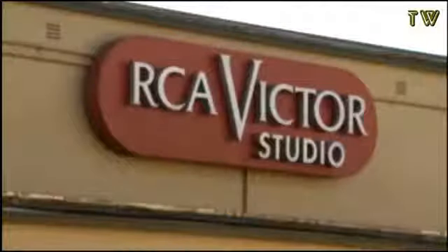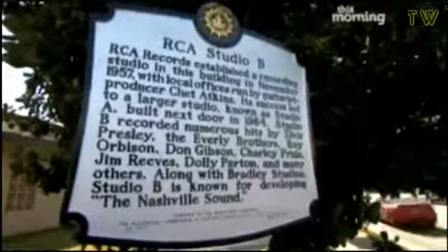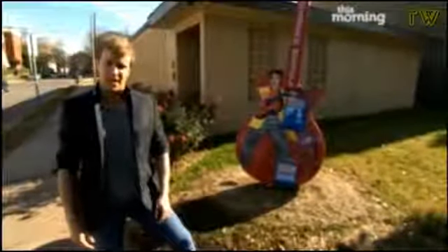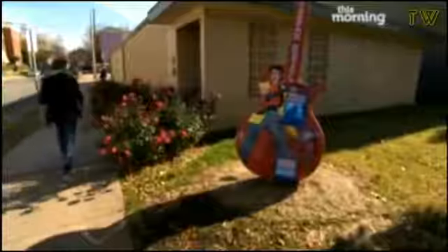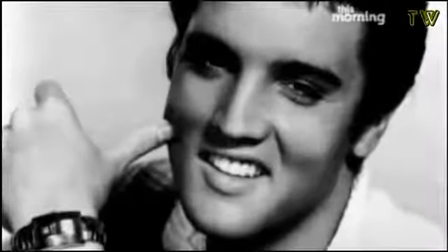RCA Records looks after some of the biggest names in today's pop music, from Usher to Britney. And I'm here at RCA Studio B to find out about some of the first artists that were signed and to talk about how the Nashville sound was created. It's also the label who first signed Westlife. Elvis came in here to record for the first time in '58 and went on to record 262 songs in this room.